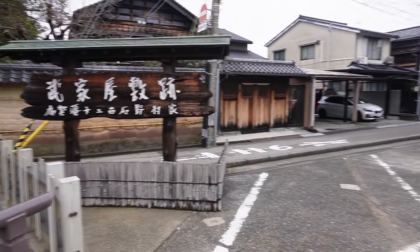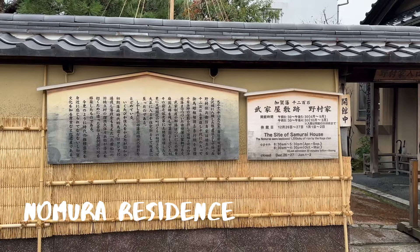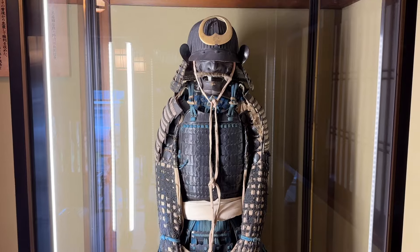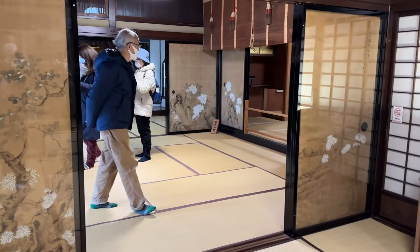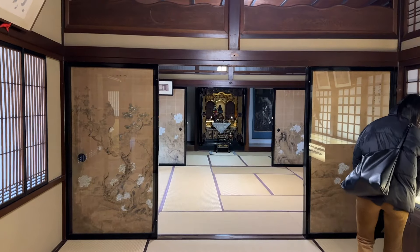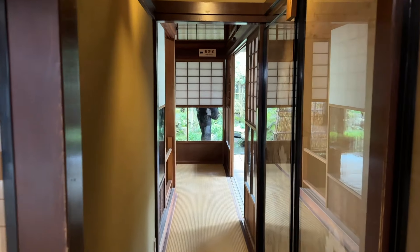The first thing we did after arriving in Nagamachi was walk through a former samurai estate. The Nomura Residence was the estate of 11 generations of an upper-middle-rank samurai family and is filled with family heirlooms including samurai swords and armor. The tranquil garden is also a must-see.